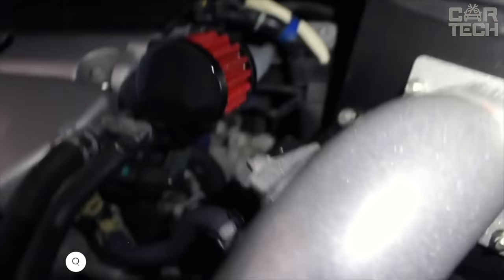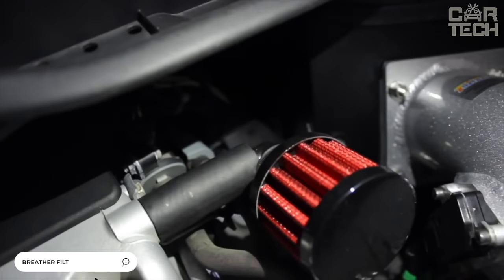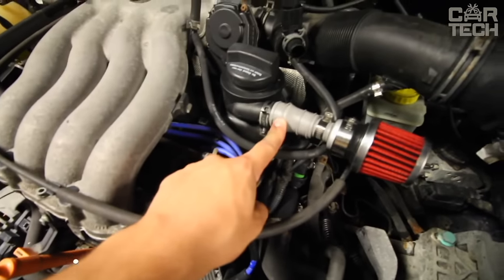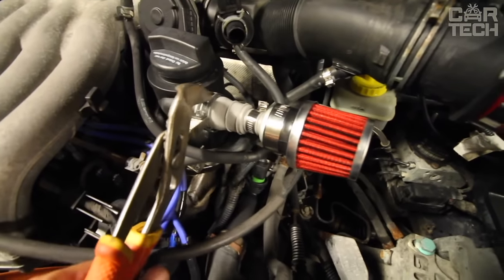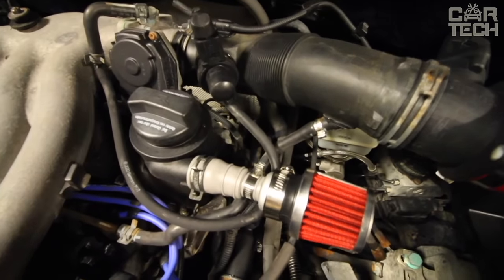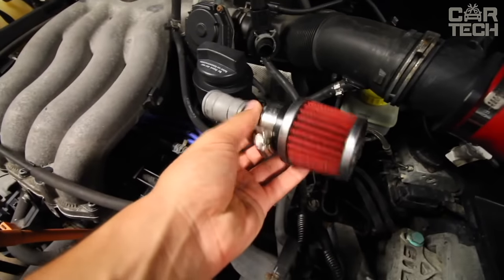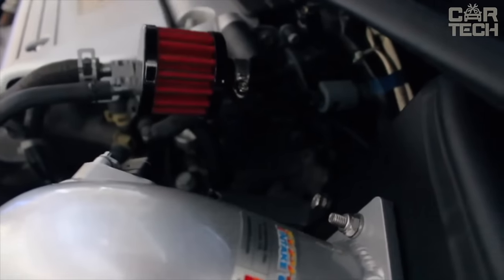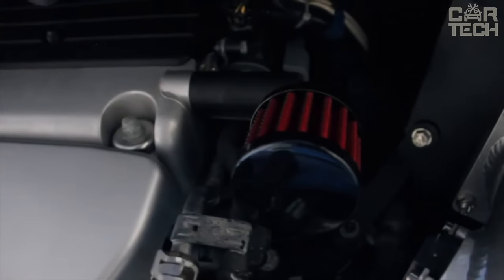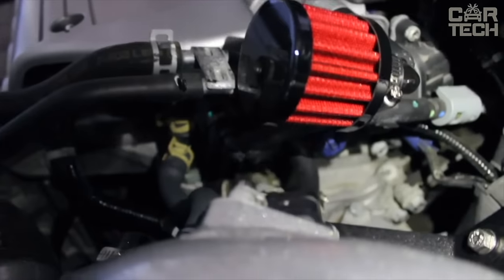Without a breather filter, there is a high risk of contamination of the throttle assembly with oil vapors. In addition, the gas coming from the engine has a high temperature, which adversely affects the dynamics. Installation of a universal filter allows you to avoid these unpleasant issues. The filter is made of metal, filter paper, and heat-resistant rubber. There is a choice of colours: red, blue, and silver. Delivery includes one universal air filter.